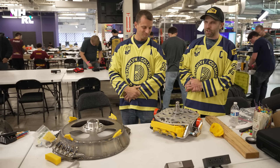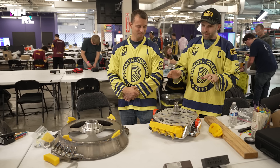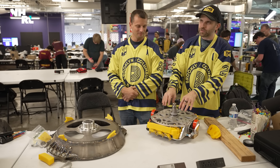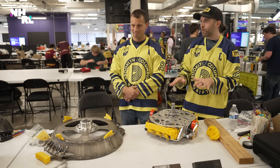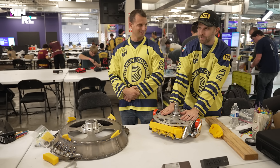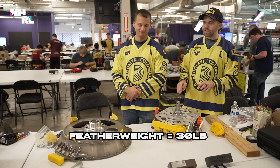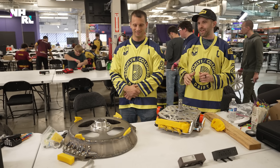The biggest goal here was something we've been trying to do for about seven years — take the weapon system out of a heavyweight robot, a 250-pound robot, and put it into a featherweight. This has the two motors from heavyweight Emulsifier and the controllers running at the same voltage as heavyweight Emulsifier. This is a heavyweight weapon system inside a featherweight, spinning a weapon that has a larger diameter than the heavyweight.